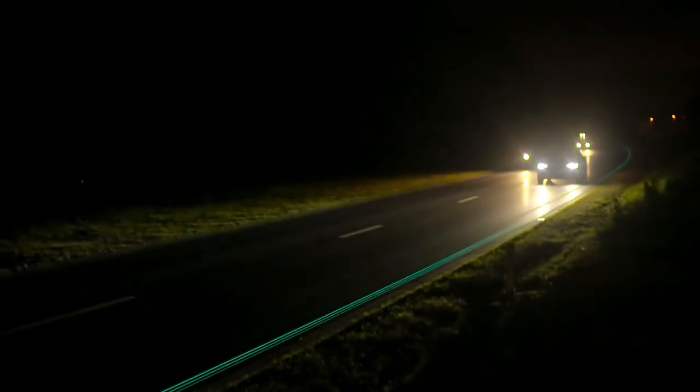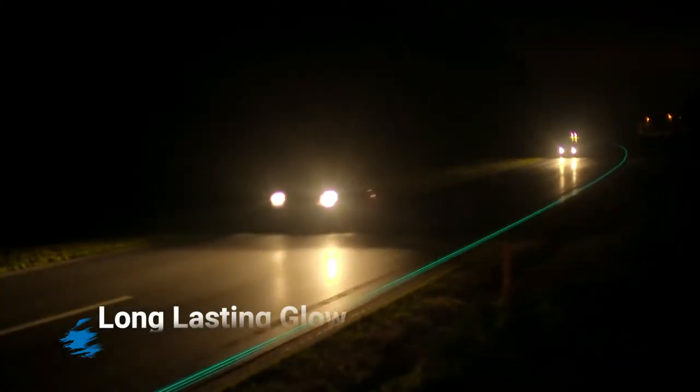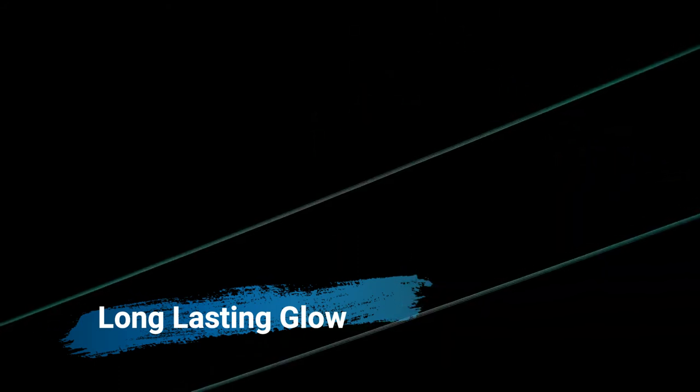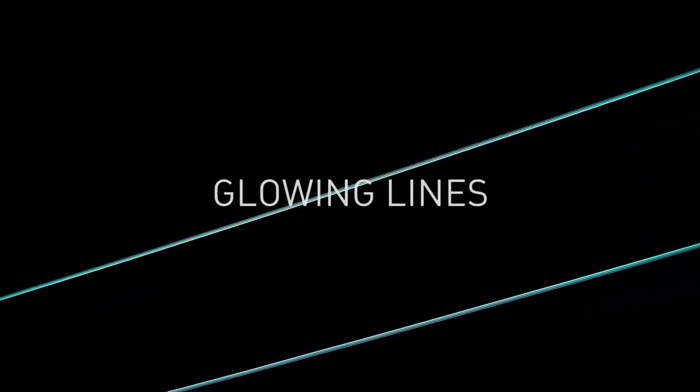According to Roosegaarde, the substance is similar to a supercharged form of traditional illuminating paint, which absorbs solar energy using luminescent powder. It's more advanced than the glow-in-the-dark paint everyone is familiar with, which only lasts about 30 minutes and is absolutely useless for illuminating roads for extended periods. The manufacturer claims it will glow for up to eight hours after being charged by the sun.